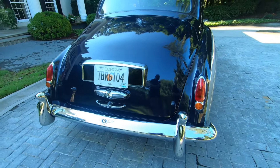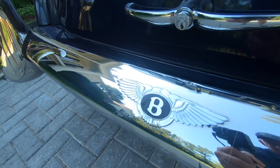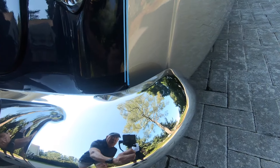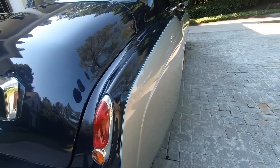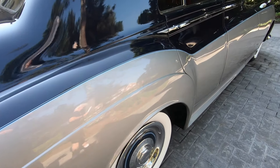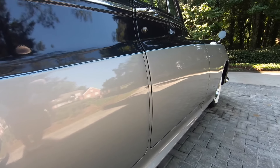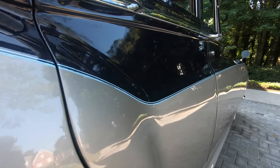The bumpers on the Bentley, when I acquired it, did have several nicks, so I went ahead and had a new set of bumpers implemented, which are drop-dead gorgeous and there's not a scratch on them anywhere. The fit and finish on this S1 is absolutely spectacular — you can see the lines on the doors, and they are exceptional.